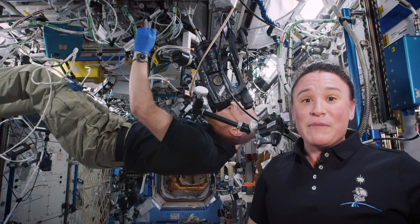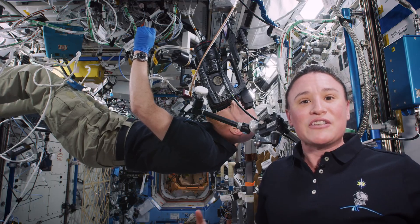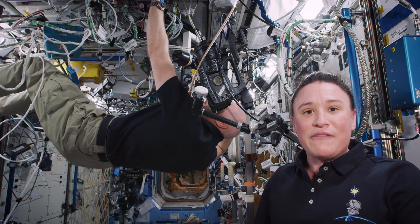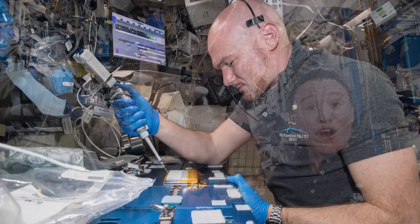Parkinson's is a disease that affects over 5 million people worldwide and scientists are constantly searching for a cure. What we discovered was that here in the microgravity environment, these crystals really like to grow.